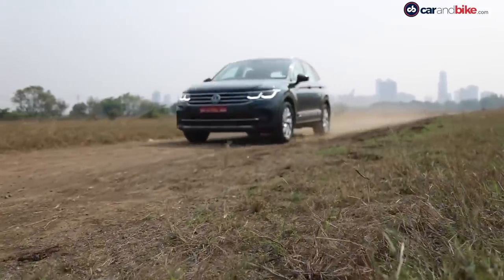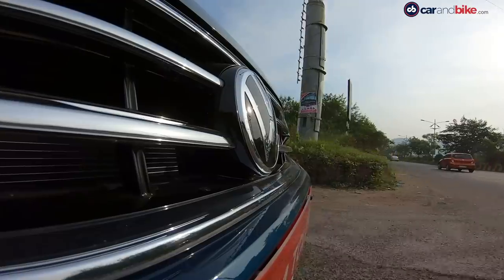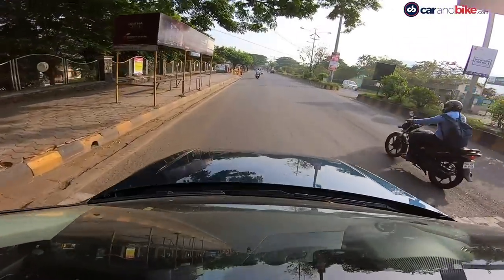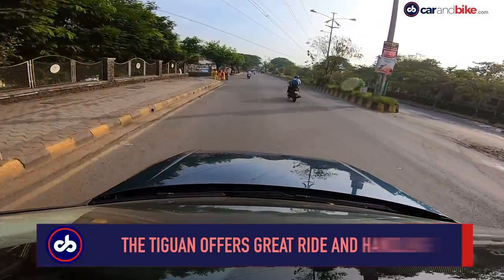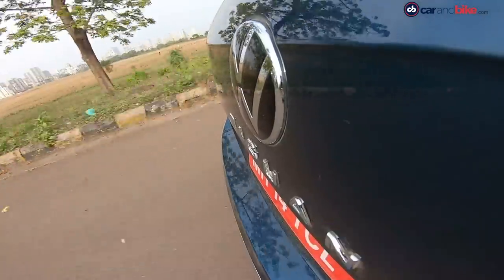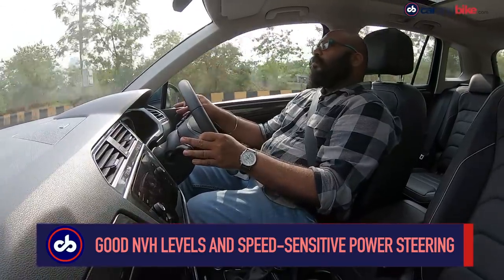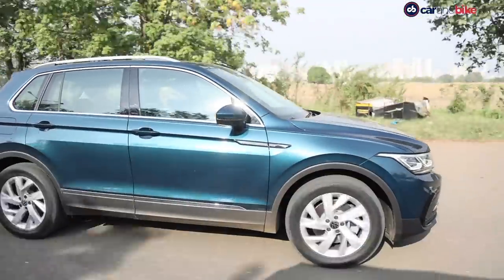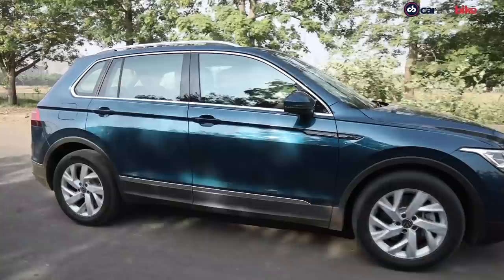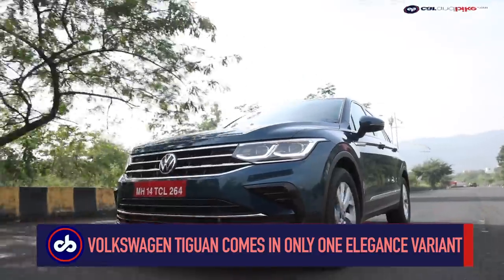The ride quality on the Tiguan does not disappoint. The SUV handles all undulations on the road with utmost ease, offering a smooth ride. The suspension is a bit on the stiffer side to achieve great handling, but you won't feel any discomfort inside the cabin. NVH levels are also very good, and the flat-bottom steering wheel is speed-sensitive, weighing up nicely at higher speeds to impart more confidence.